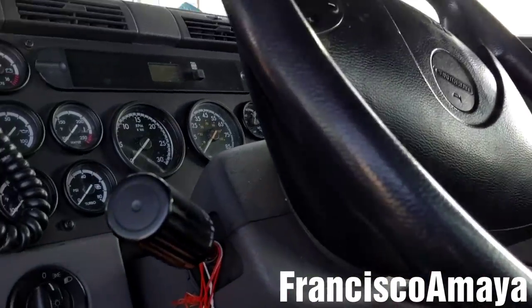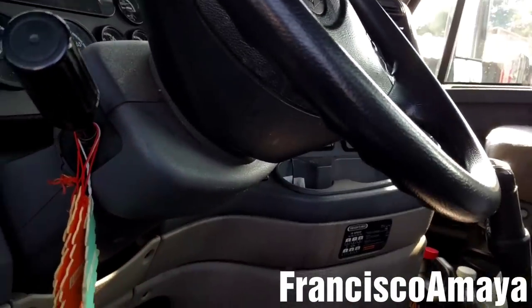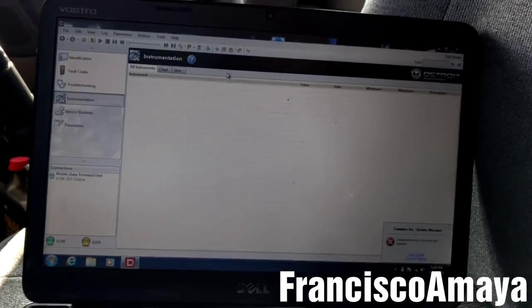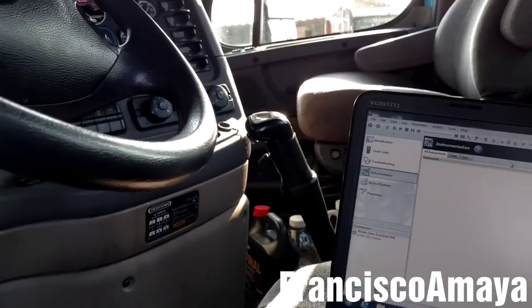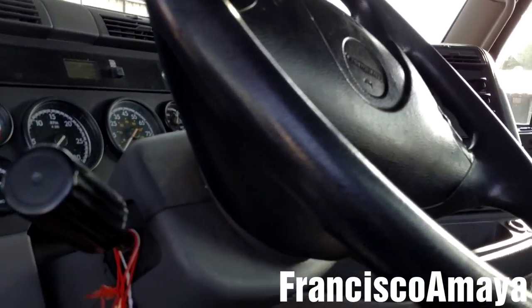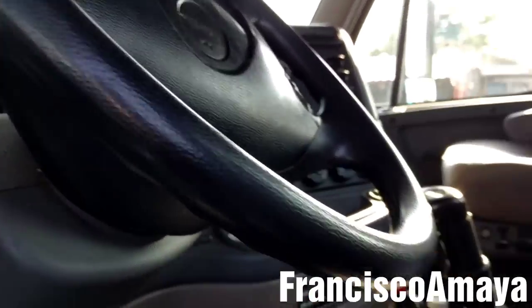Today I have this 2012 Freightliner Cascadia with a DD-13 engine. This truck is having problems with the check engine light coming on sometimes and may be sometimes losing some kind of power.